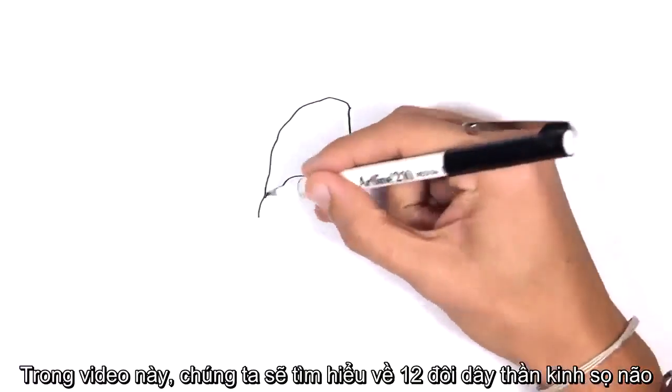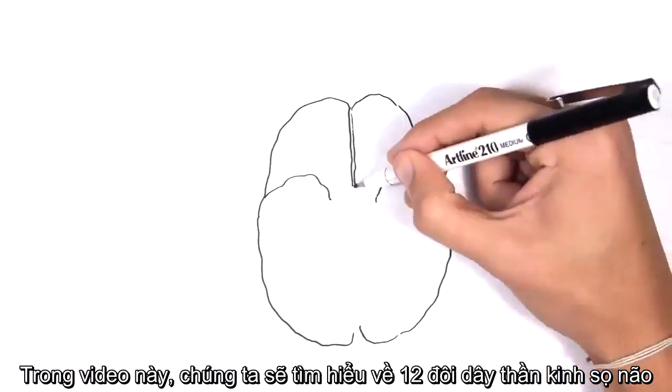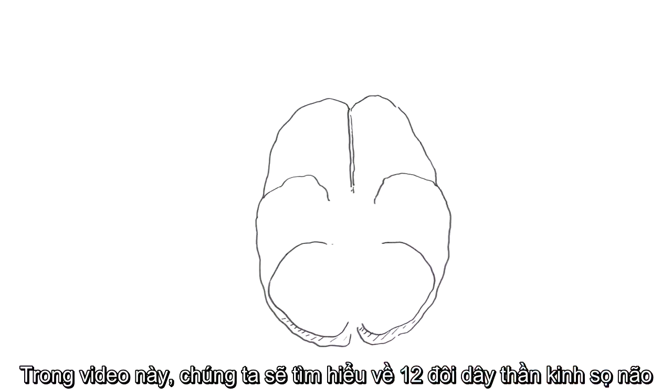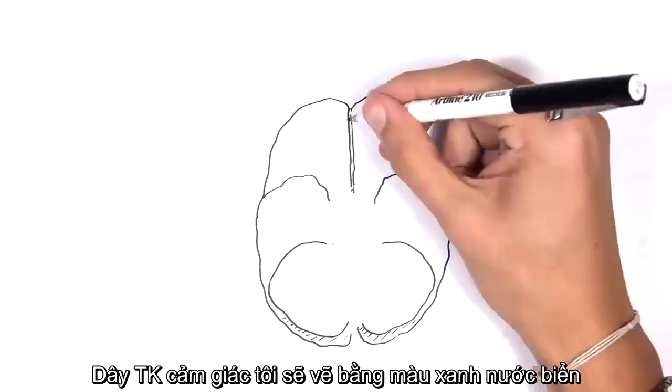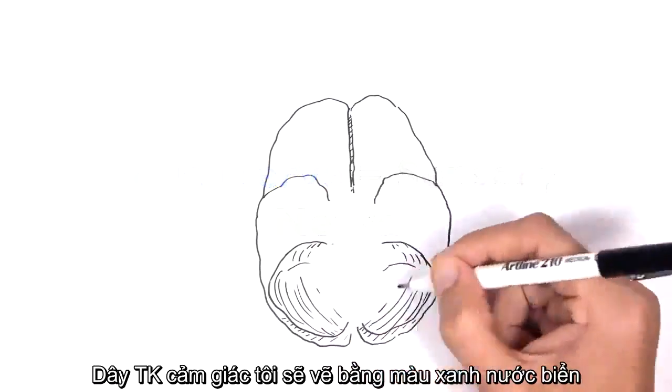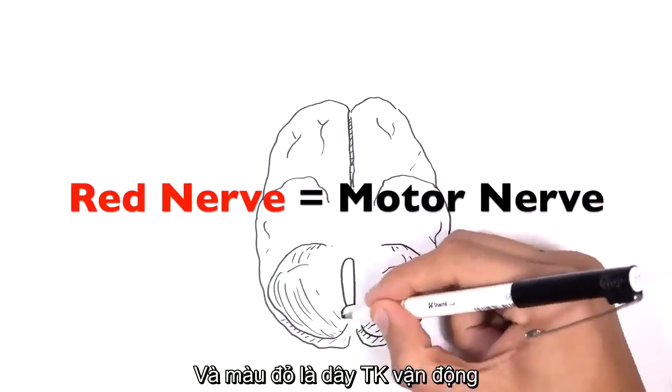In this video, we will look at the cranial nerves one by one, and then we will look at a general overview. We have 12 cranial nerves. The nerve drawn in blue will stand for sensory nerves, and red will represent motor nerves.